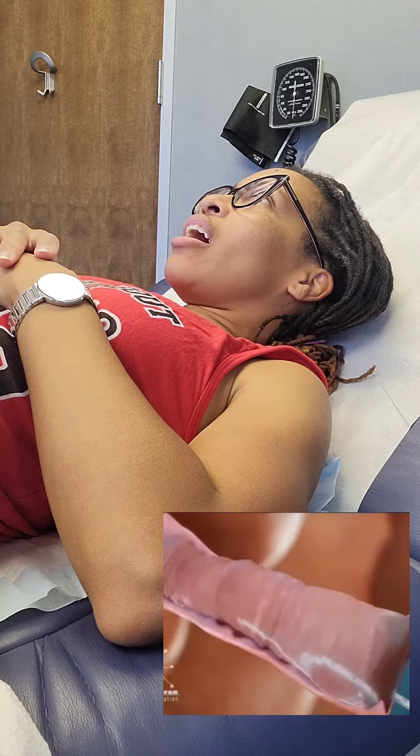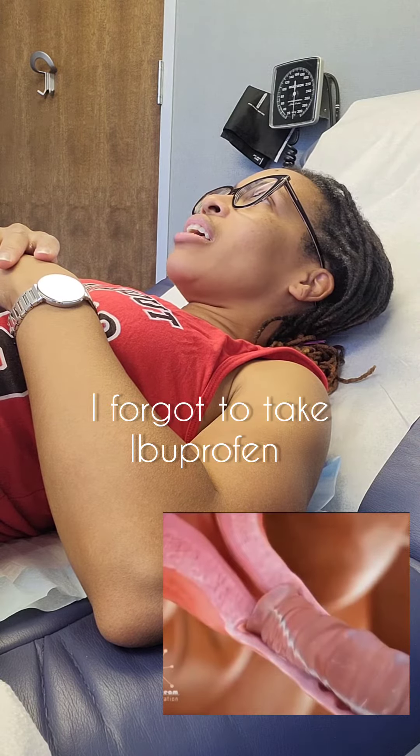Lots of cramping. I'm such a non-patient right now because I did not take any ibuprofen.